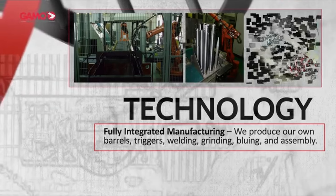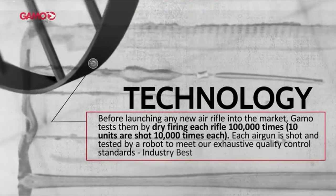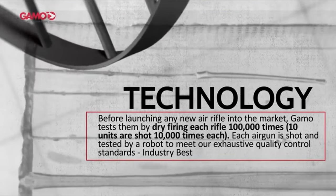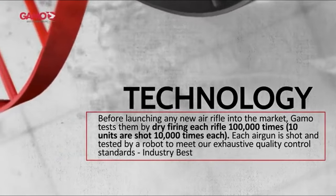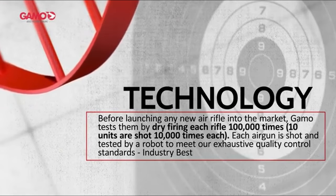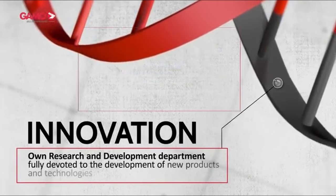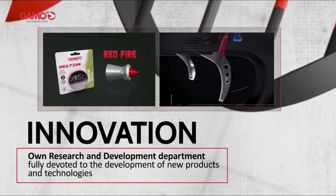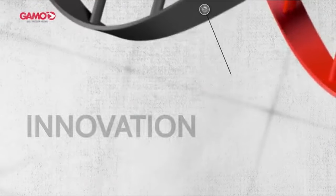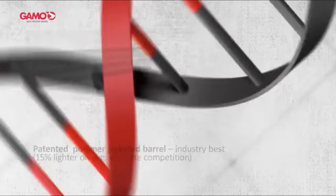The design is practical too — an all-weather synthetic stock with black rubber inserts ensures a firm grip no matter the conditions. It's lightweight at just 5.43 lb, and the 10-shot magazine capacity means more shooting and less reloading. With a max velocity of up to 1,300 FPS for .177 caliber, this rifle is both powerful and efficient. The included 4x32 scope and durable construction make it ready for action right out of the box. Whether you're a seasoned shooter or just starting out, the Gamo Swarm Whisper is a versatile, reliable option that combines innovation with practical features.